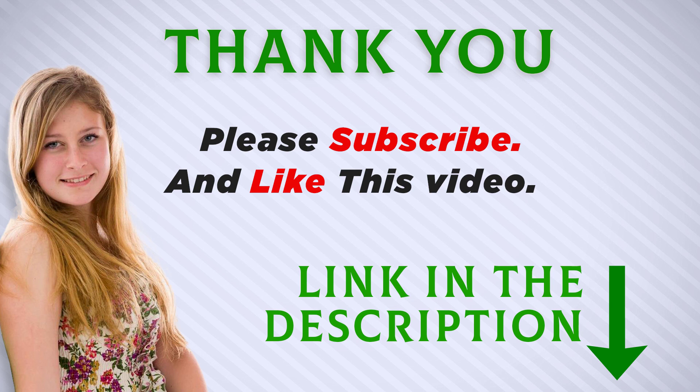I included this product link in the description — you can check it out for more information and the latest price. Thank you for watching, and make sure to subscribe so you don't miss out on future videos.